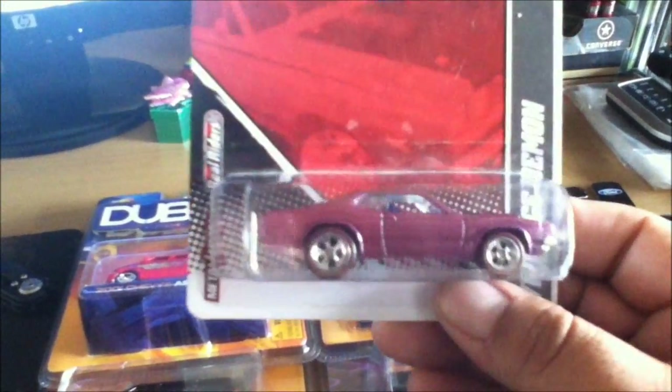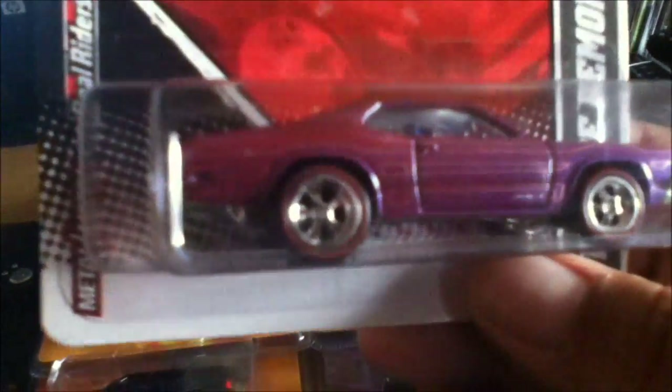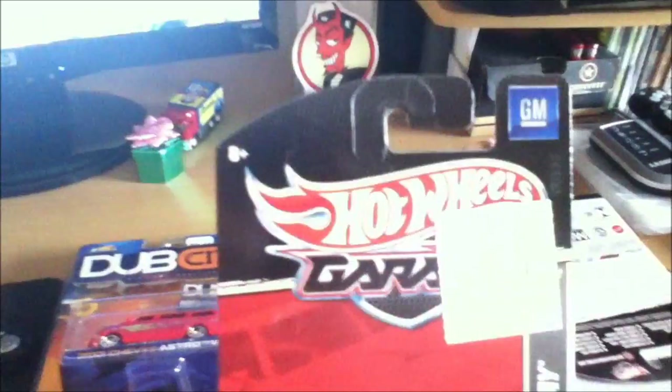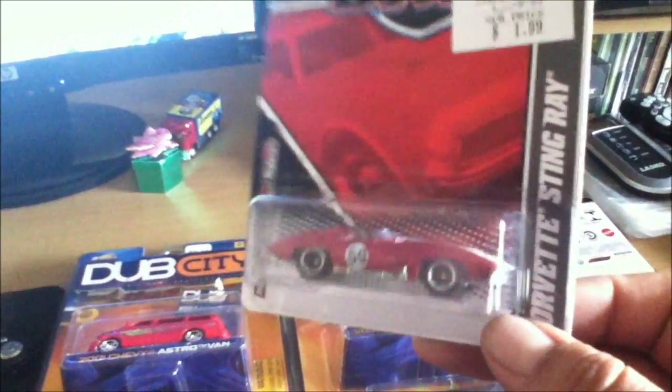And the Dodge Demon too. The Redline Tires — Real Riders. And finally, I picked up the Stingray.